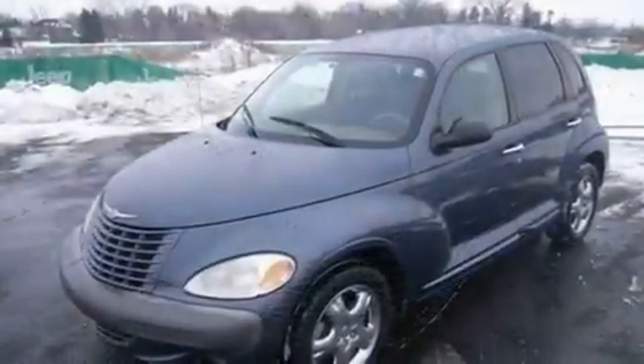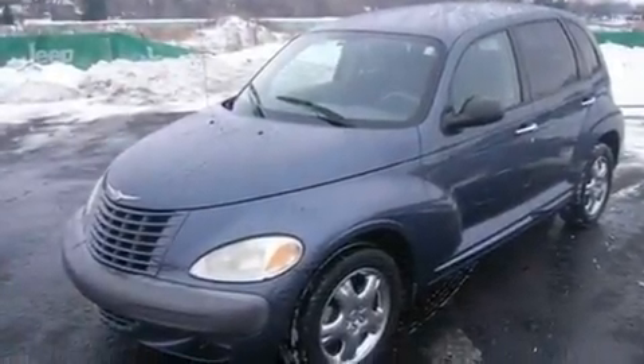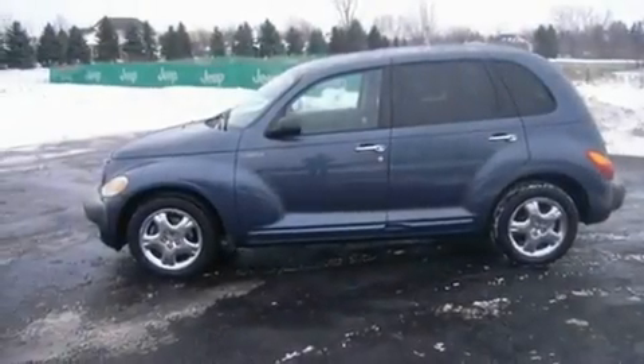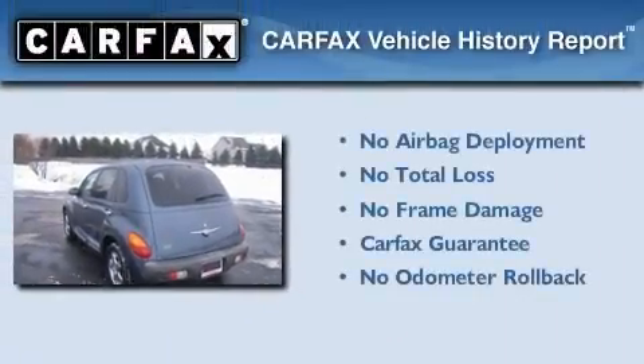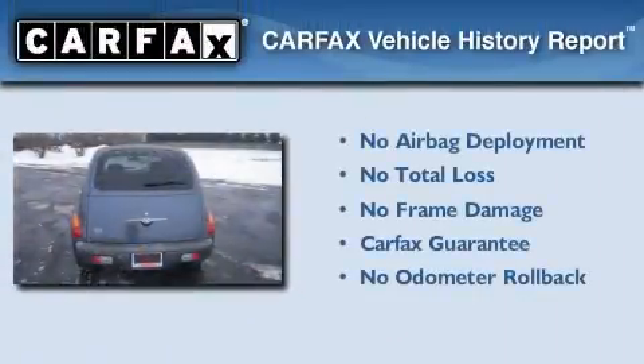It features a 2.4-liter four-cylinder engine and a four-speed automatic transmission. Its top features include an auto-dimming rearview mirror and many other features. Not to mention that this Chrysler qualifies for the Carfax buyback guarantee.